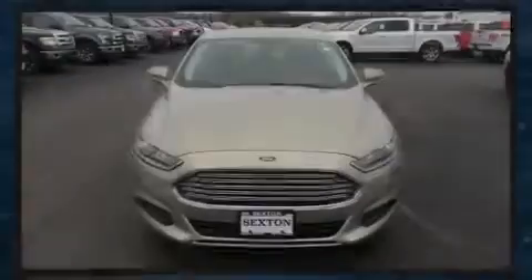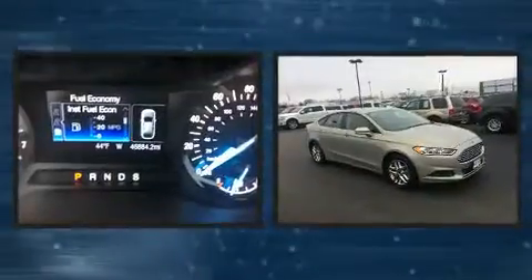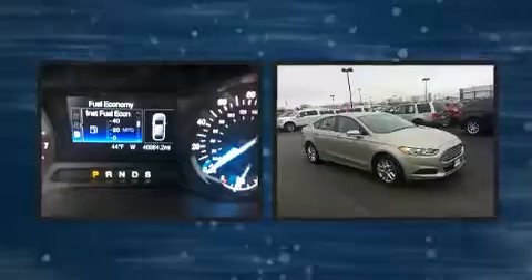Familiarize yourself with the 2015 Ford Fusion. It features a front-wheel drive platform, an automatic transmission, and a 2.5-liter four-cylinder engine.